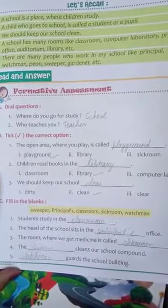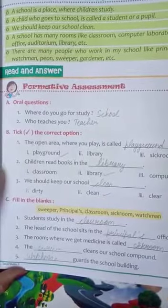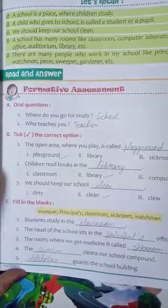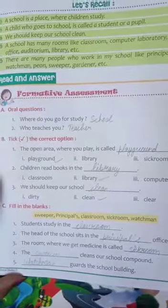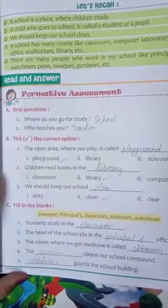Fourth point: the ___ cleans our school compound. The sweeper — S-W-E-E-P-E-R. You write sweeper. Fifth: ___ guards the school building. So you write watchman — W-A-T-C-H-M-A-N. Watchman.